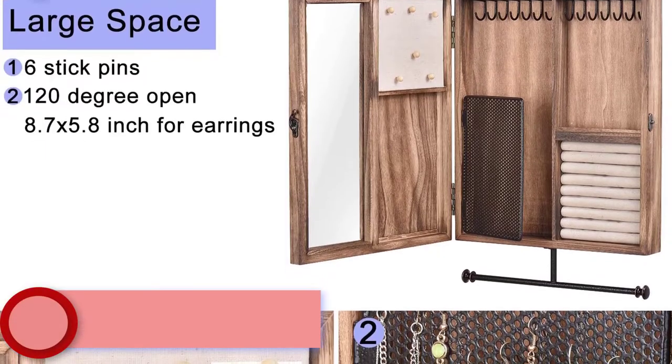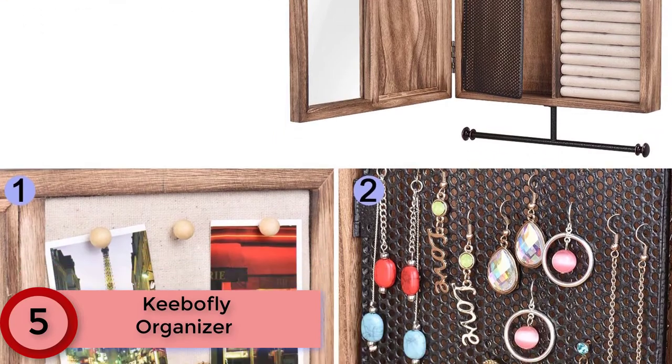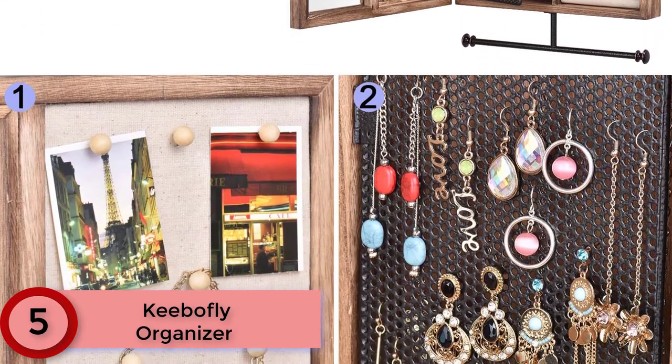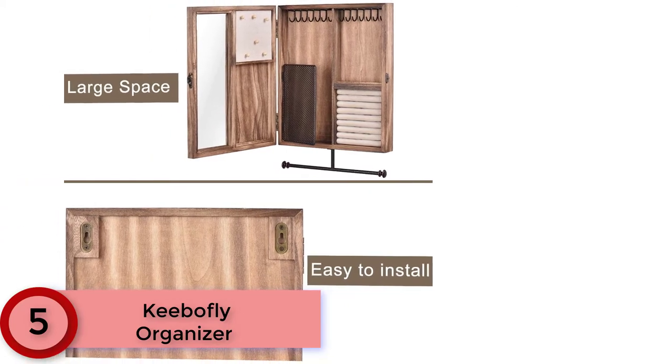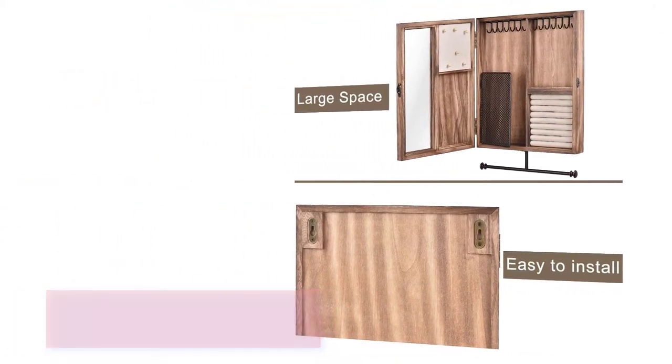Starting at number 5: the Kibofly Organizer Rustic Wood Jewelry Organizer. This jewelry organizer is made of rustic wood with a carbonized black finish, featuring a rustic and stylish look that complements a variety of decors.